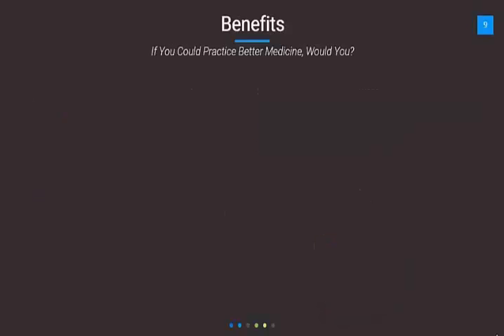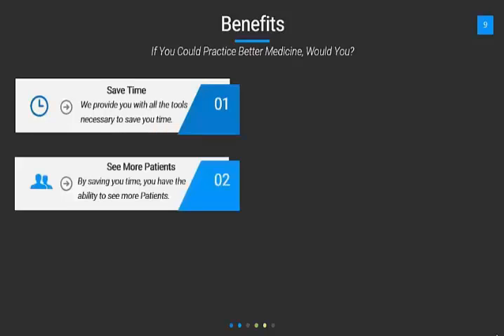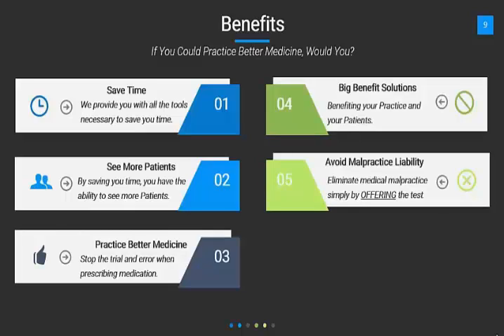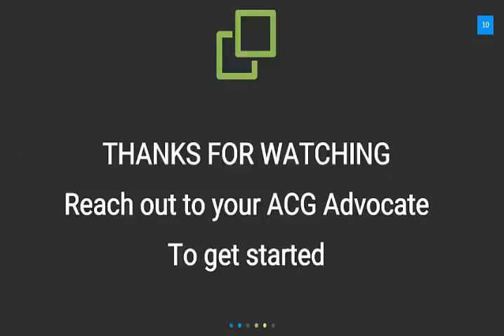So the benefits — you could practice better medicine, why wouldn't you? Number one, it saves time. We'll provide you with all the tools necessary to save you time. Two, see more patients — by saving you time, you have the ability to see more patients. Practice better medicine and stop the trial and error when prescribing medications. Avoid medical malpractice — virtually eliminate it by offering this simple test. Billing is completely handled through insurance to ensure prompt and accurate payment, and we have income-generating opportunities as well. Thank you for your time — reach out to your ACG Advocate to get started.